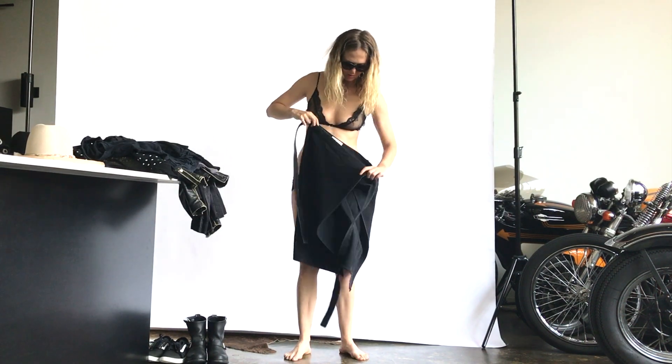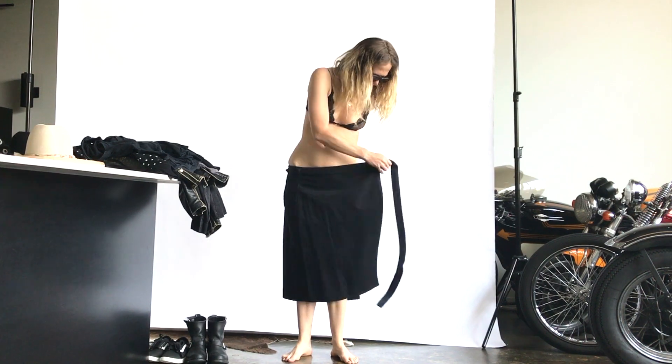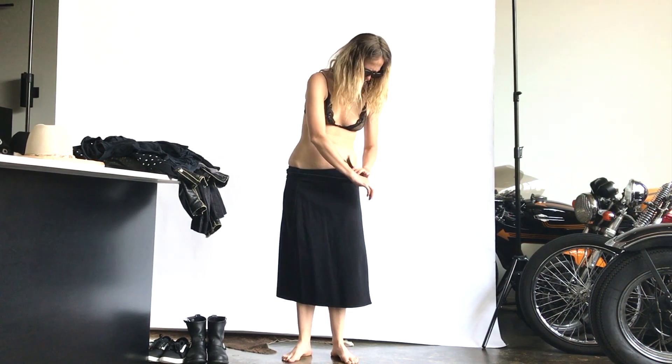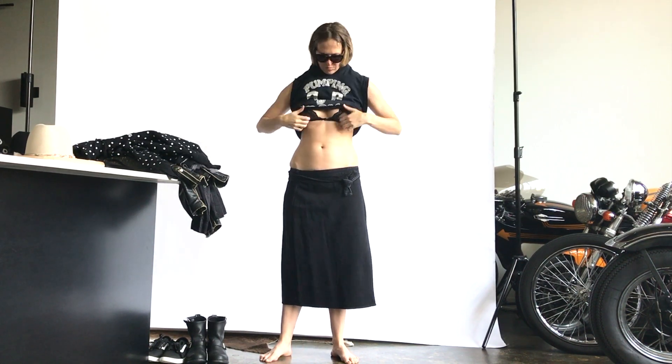Hey, welcome back to this episode of Get Dressed With Me. On this episode, this awesome Balenciaga wrap skirt — a denim skirt I got from the Spring Summer collection at Barney's. I am obsessed with this thing. It is so versatile.